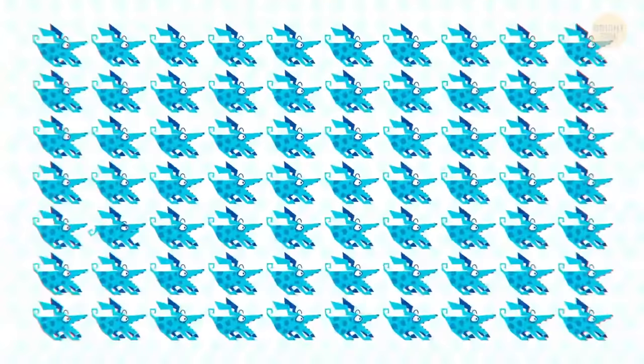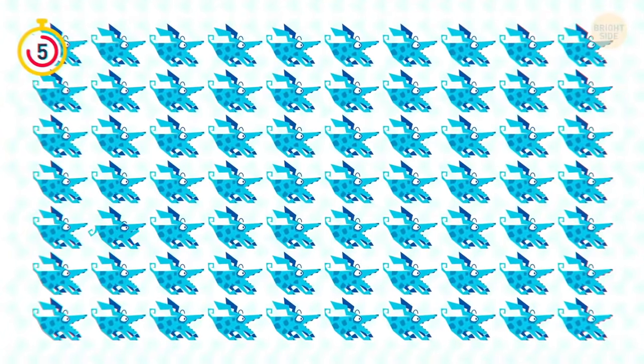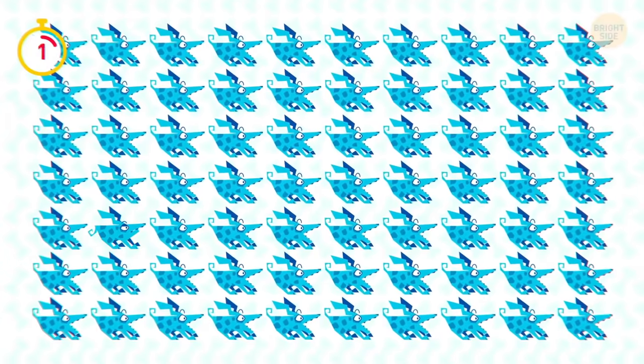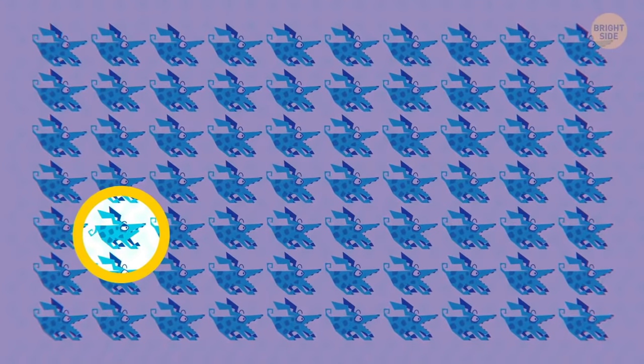One of the dogs is different from the rest — which pooch is it? The one with its mouth closed!